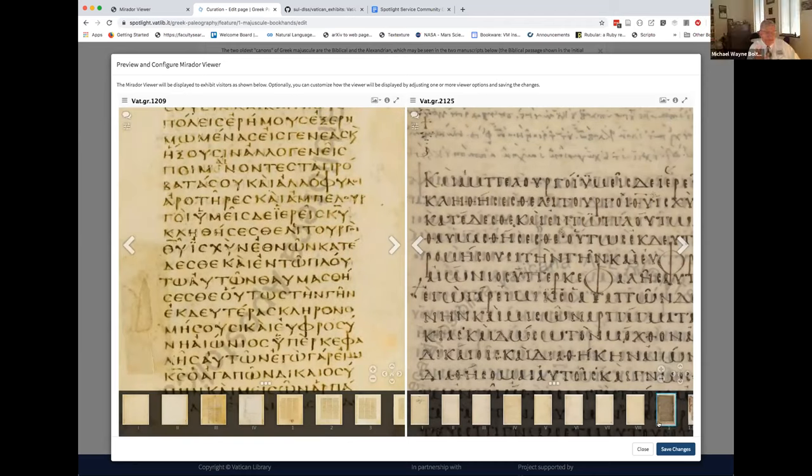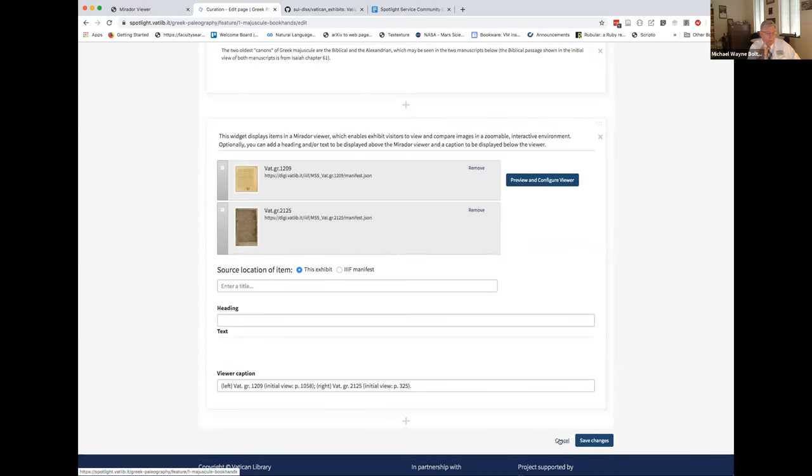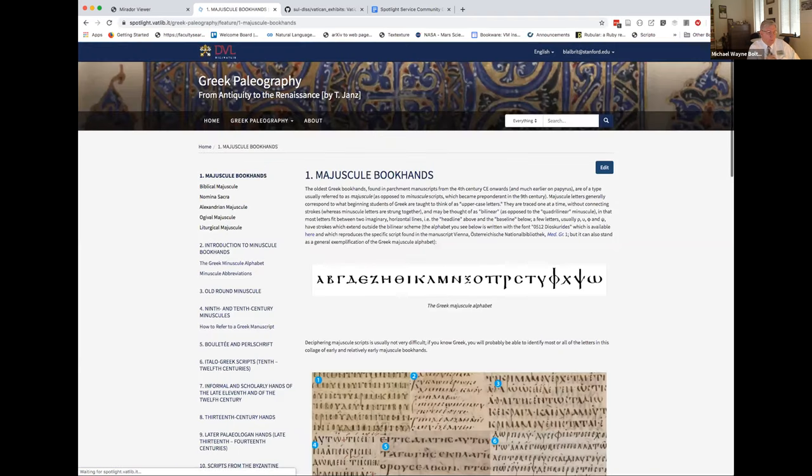Does that answer your question? Yes, it does. That is neat. The way that widget shows up makes it very easy for editors and exhibit creators to manage and manipulate that — that's a nice touch. Is that just in the Vatican version of Spotlight or is that in the project Spotlight repository? As far as I know, it's just in Vatican exhibits now, but I think there is a strong desire to push it back up into Spotlight. One of the reasons the team didn't do that right away is that this work also overlapped with the Mirador 3 work that's ongoing, and Jack and the team wanted to make sure that Mirador 3 was going to be the basis of stuff that went into the core repository.